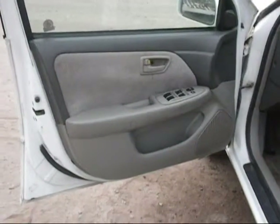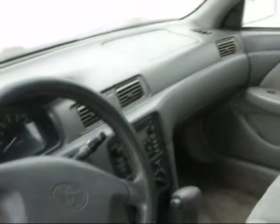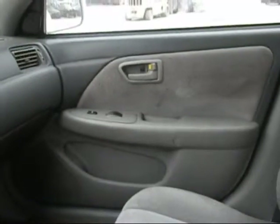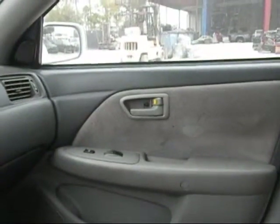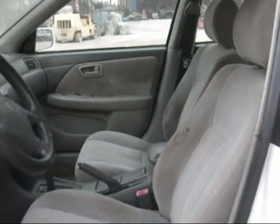Driver side door panel is in good condition, just a little staining on the interior. The dashboard is in good condition. Passing side door panel is in good condition, just a little wear and tear and some staining on the interior. Front seats are in good condition as well, just a little staining on the interior.